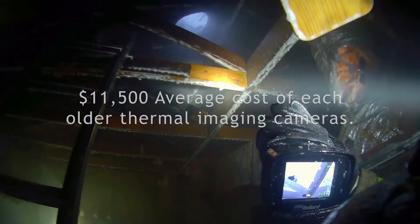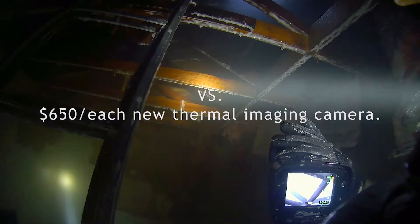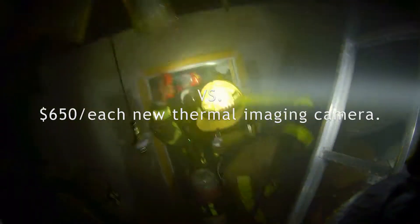We do have thermal imagers that we've had at Grand Prairie for the last 20 years. However, they've been a lot bigger and a lot more bulky. These are a lot smaller — this is the size of a cell phone, as you can see.